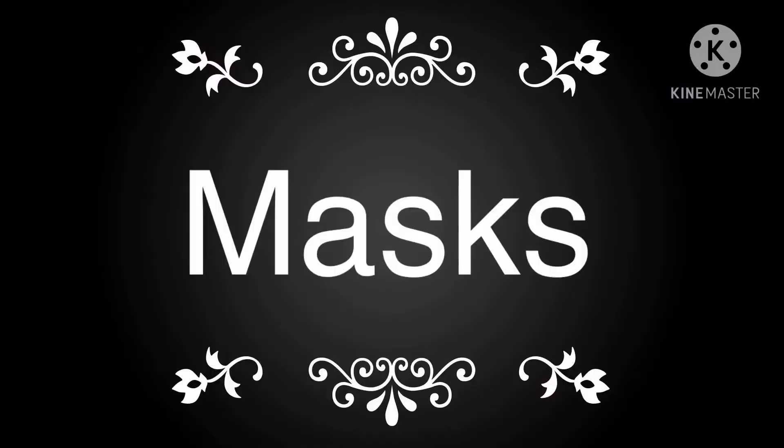What's up YouTube! In today's video we are going to talk about masks. So let me just present a presentation over here — you can look at this and make notes.